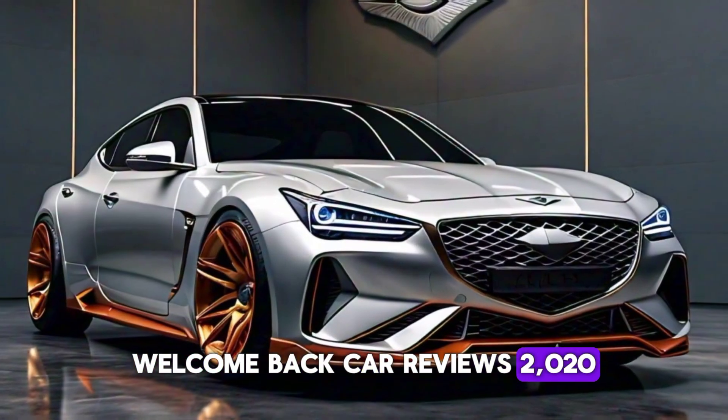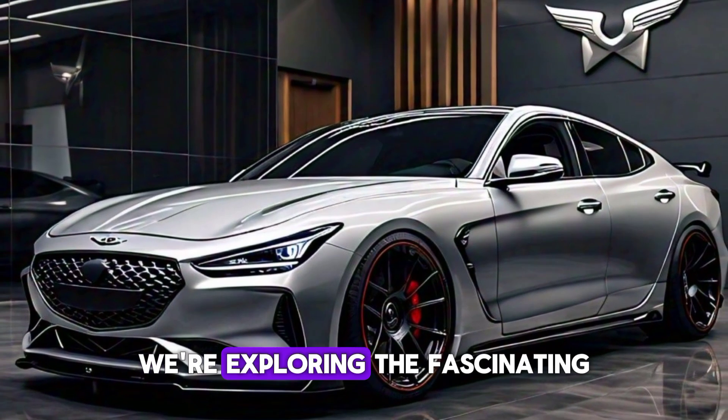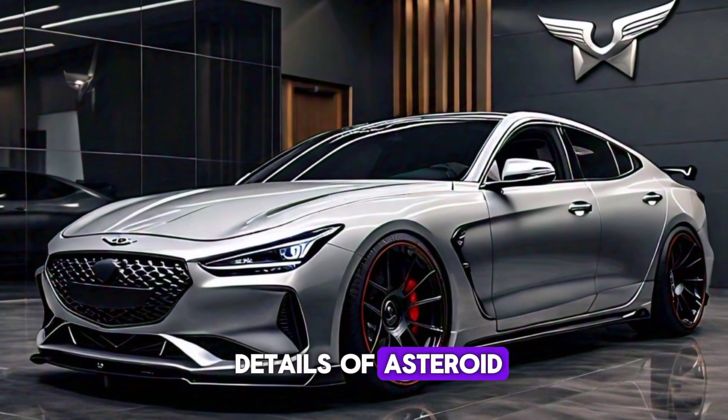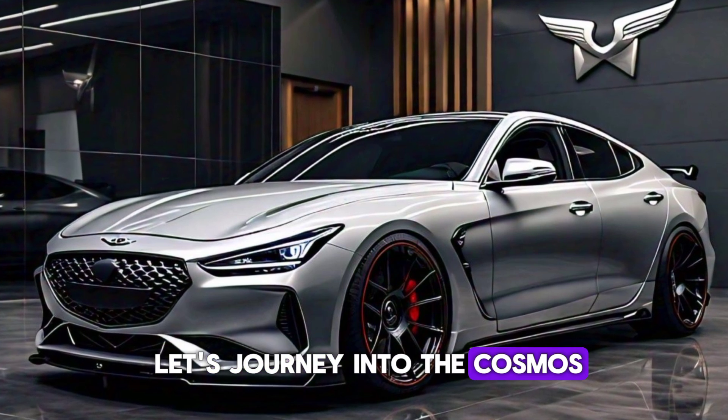Welcome back, CARB Reviews 2020. For today, we have an exciting topic to dive into. We're exploring the fascinating details of asteroid 2025 GV70. Grab your telescopes and let's journey into the cosmos.